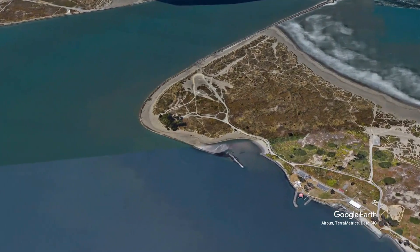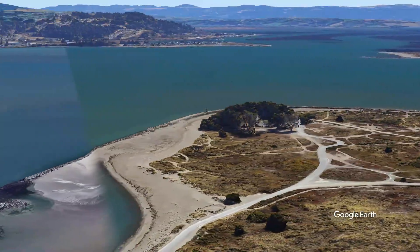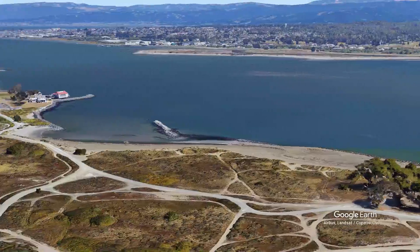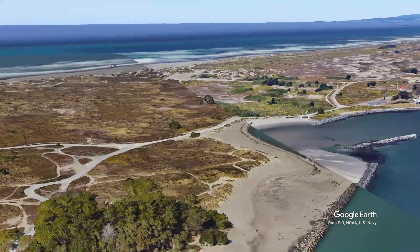The OHV area we discovered is the Samoa Dunes Recreational Area, located in Humboldt County just west of Eureka and southwest of Arcata.